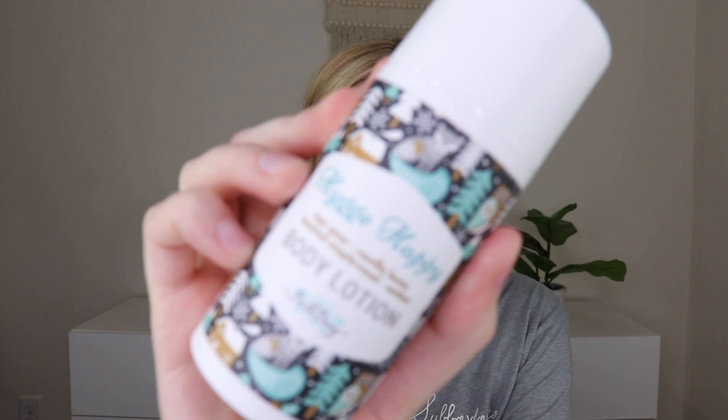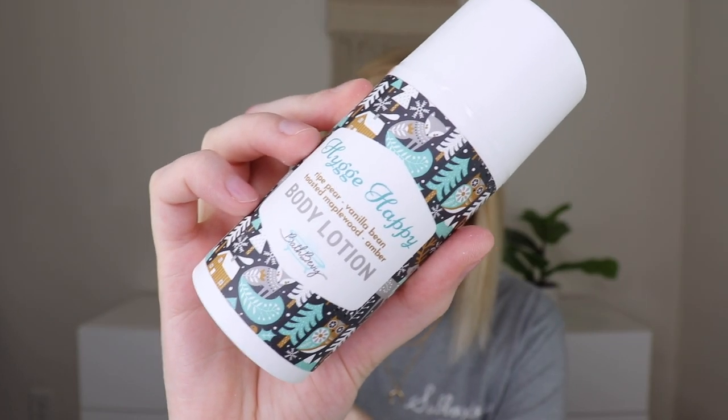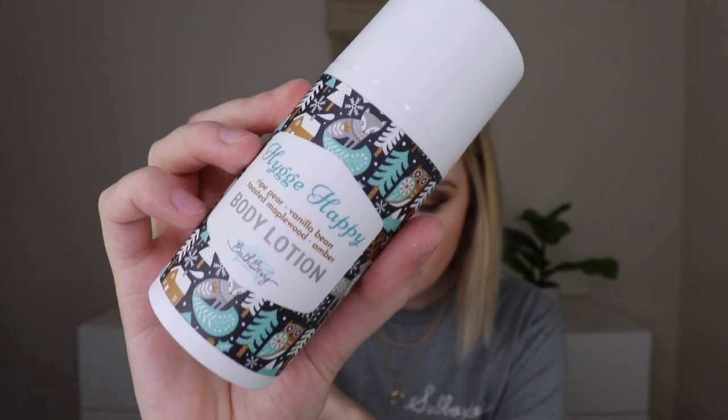The last thing out of the box is a body lotion — the Hygge Happy Body Lotion. It says: keep dry skin at bay anywhere with this super cute Hygge Happy Body Lotion. The scent combines ripe pear, vanilla bean, toasted maple wood, and amber. The pumps are really great, and it has a little piece so it doesn't leak in transit. Wow — there's so much depth to that scent. At first it smelled like a bakery, and then I got hit with the pear. When I put it on my skin, it just has a lovely fruity sweetness to it. That's incredible. It's a unique scent, but it's a good unique scent — this is genuinely really good. I'm excited to use that.